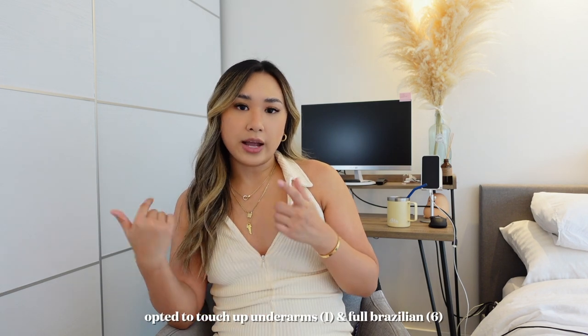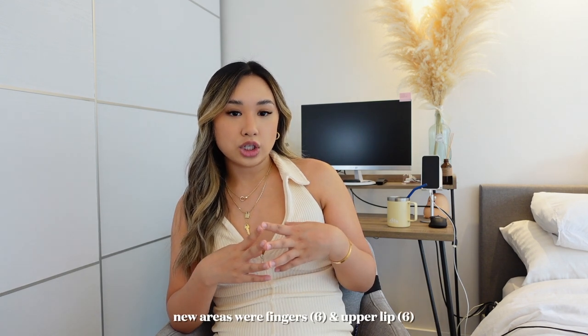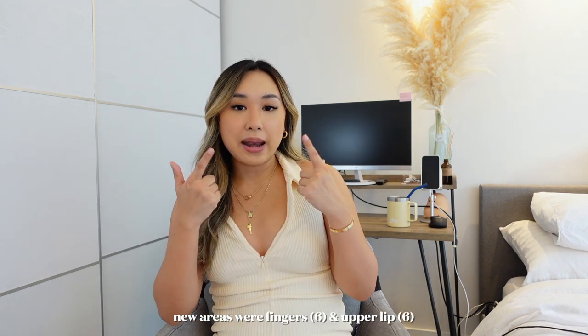Then Bear Monkey Spa emailed me and asked if I wanted additional sessions. That's kind of crazy — the spa reached out to me. I started going even before I started doing YouTube videos. So I was like, yeah, I love that spa, I've already been going. I decided to do touch-ups on my underarms and Brazilian area, and then tried new areas: my knuckles and upper lip.